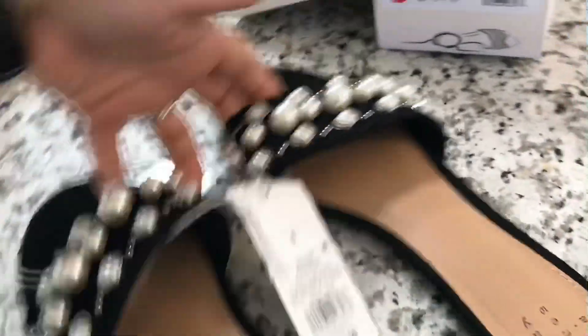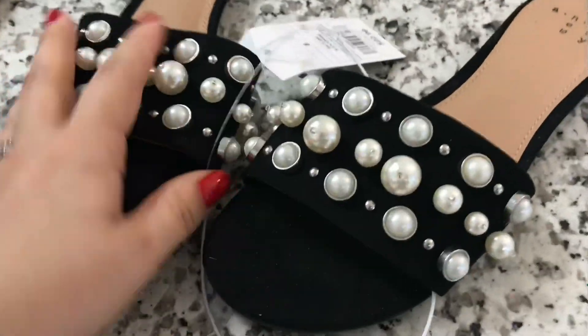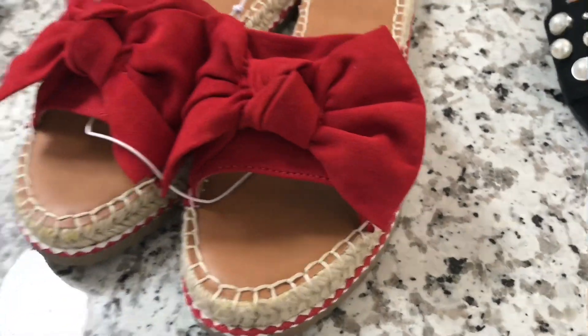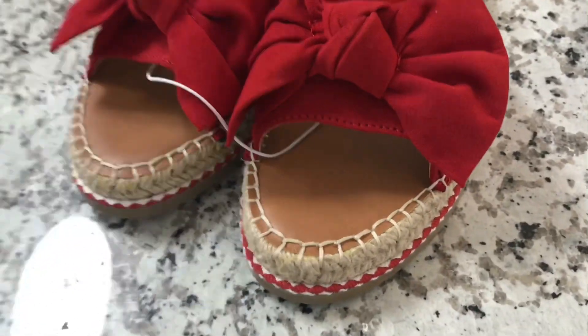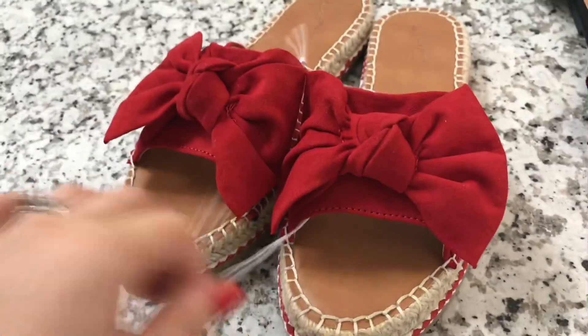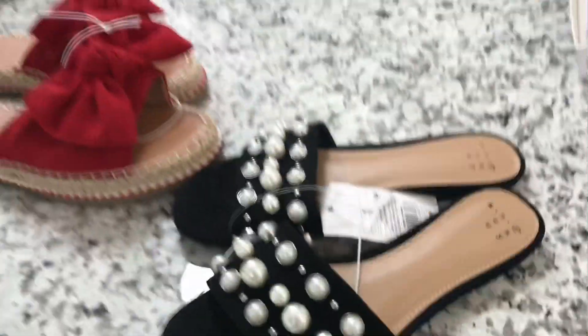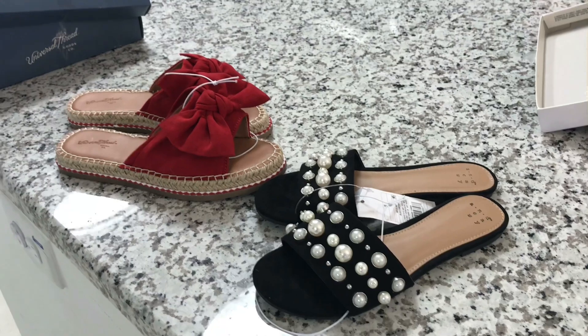Which is actually a really good price. The red ones, if I'm not mistaken, were around $29. I got them for like $15 or something like that — I'm not sure. But I think they're perfect for the summer, perfect to go on my trip. And I just love them.